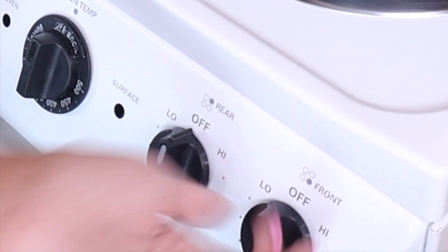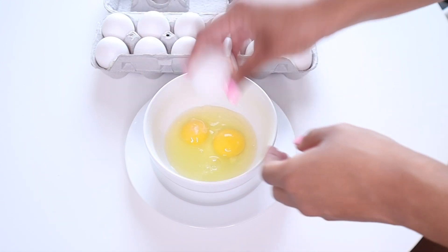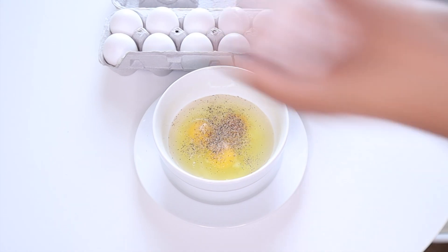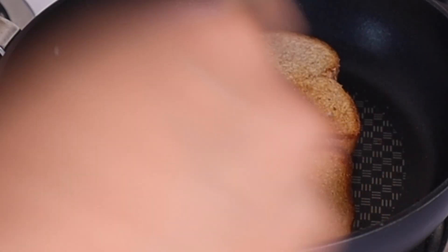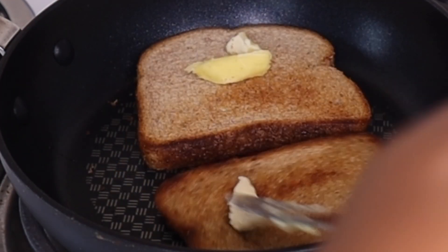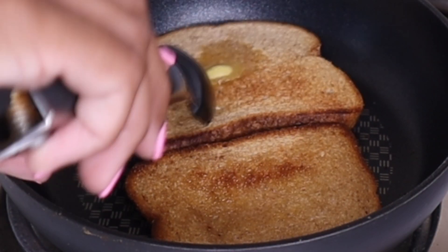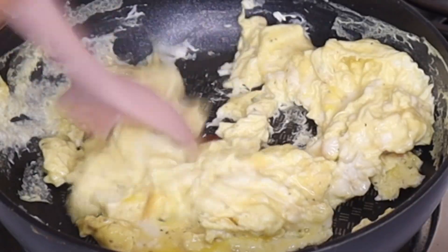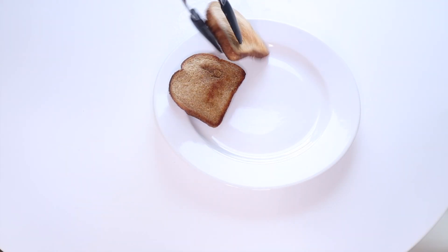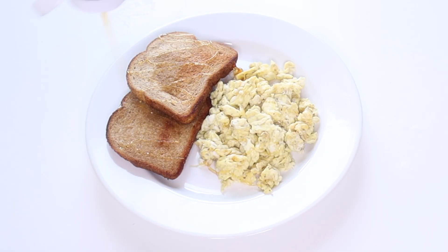Toast and eggs. I only use a few ingredients because that helps me be consistent — it makes the meal easy and simple. Once you start adding all these different ingredients, I don't even want to cook anymore. I love adding butter to my toast or adding a drizzle of honey because I have a sweet tooth. Sometimes I would have two pieces of toast with a few eggs, or sometimes one piece of toast with more eggs, so I would switch it up.